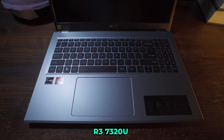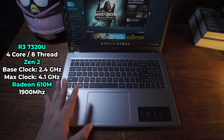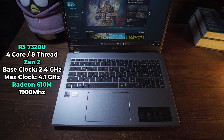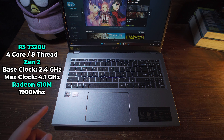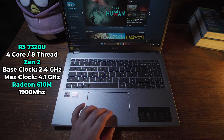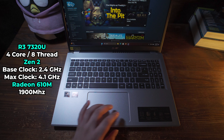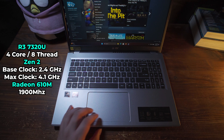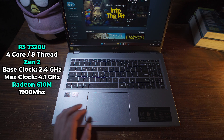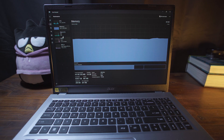Even though this has the 7000 series naming on it, this is not what you would expect to see. This is rocking a 4 core 8 thread CPU based off of Zen 2, but it has a Radeon 610M iGPU, which is the lowest end RDNA GPU that you could get on the market today. It's pretty much the exact same chip that you get as integrated graphics on all AMD desktop processors — so not exactly a powerhouse.